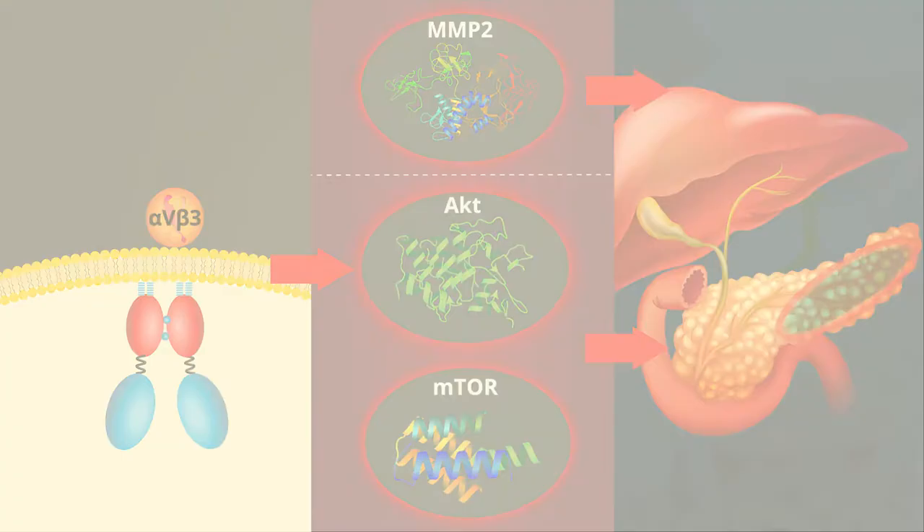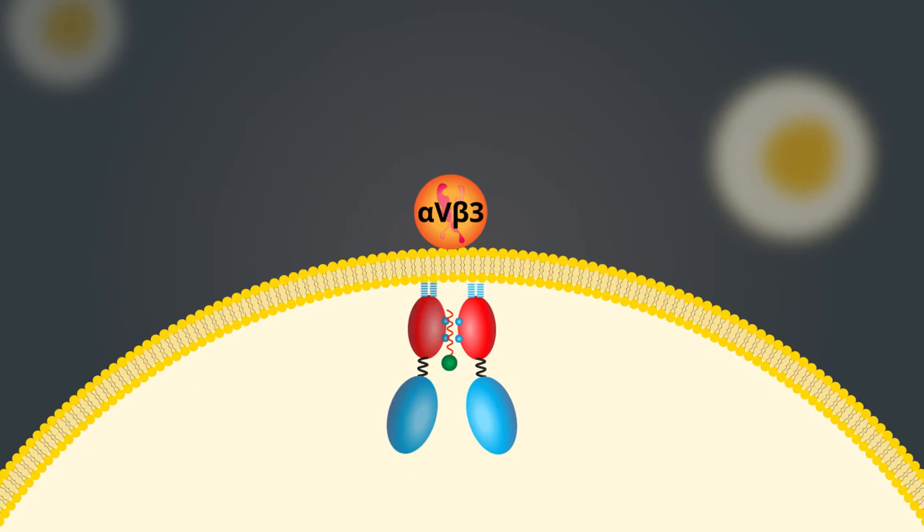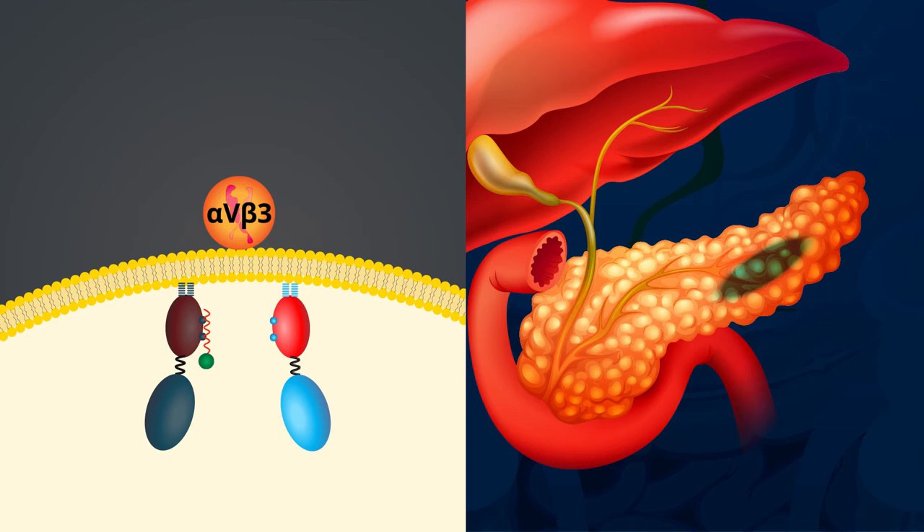We designed a peptide called 11RDB that strategically binds to a part of C16ORF74 and prevents dimer formation. We speculated that this would suppress the proper functioning of C16ORF74 and greatly reduce tumor invasion and proliferation.